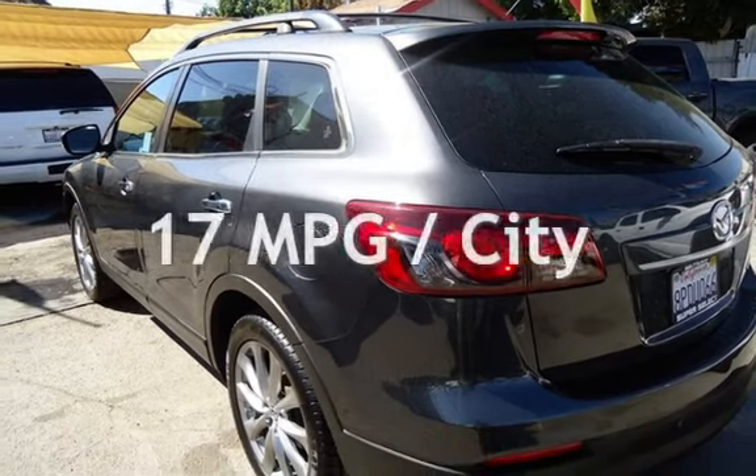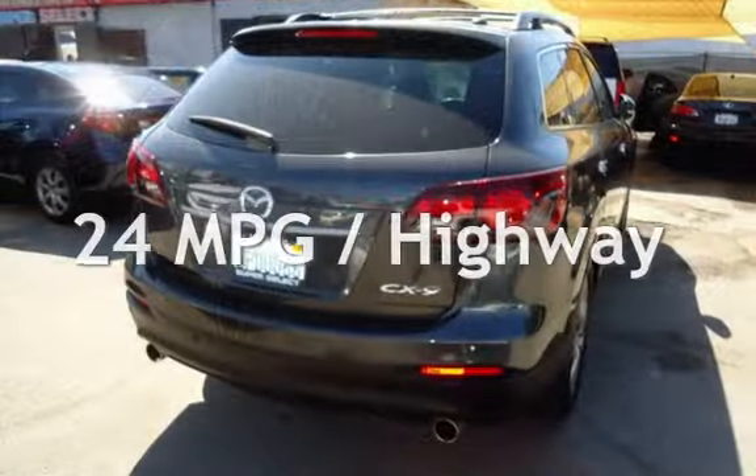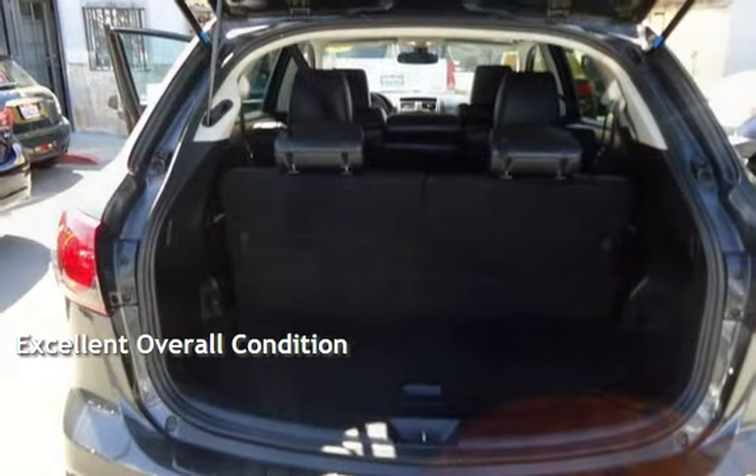Estimated fuel economy for this vehicle is 17 miles per gallon in the city and 24 miles per gallon on the highway. This vehicle is in excellent overall condition.